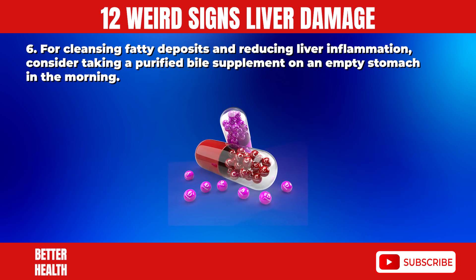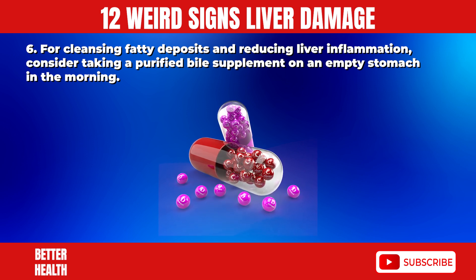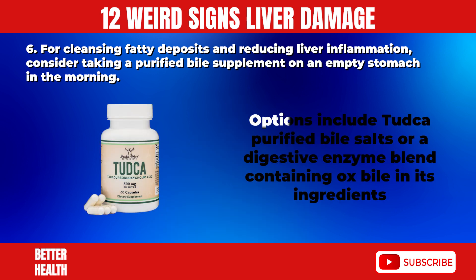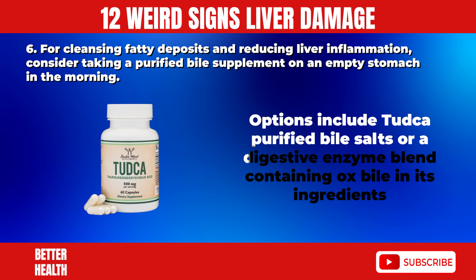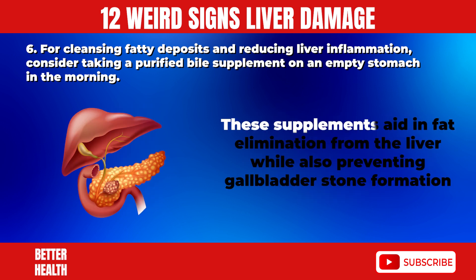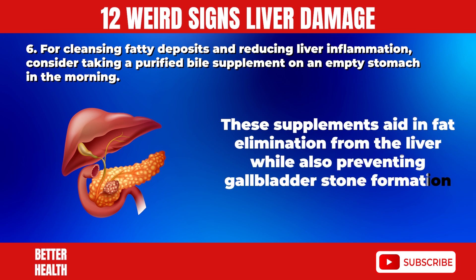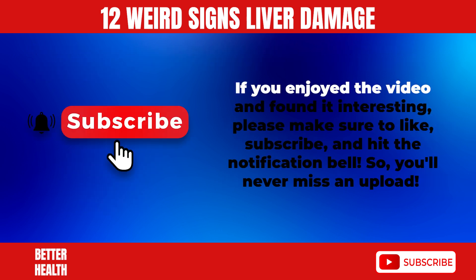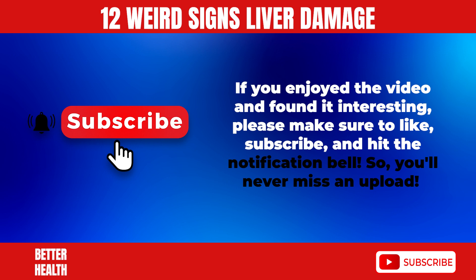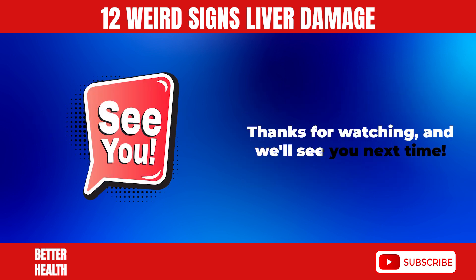6. For cleansing fatty deposits and reducing liver inflammation, consider taking a purified bile supplement on an empty stomach in the morning. Options include TUDKA purified bile salts or a digestive enzyme blend containing ox bile. These supplements aid in fat elimination from the liver while also preventing gallbladder stone formation. If you enjoyed the video, please like, subscribe, and hit the notification bell. Thanks for watching, and we'll see you next time.